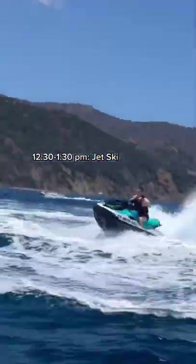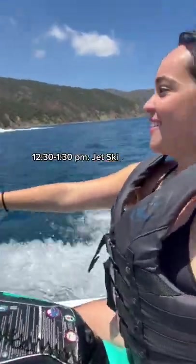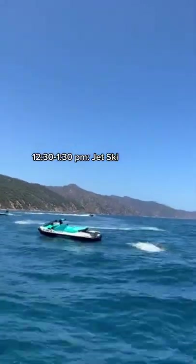Then rent a golf cart before you take a jet ski out for $120 per person. This was the most expensive part but was definitely the most fun.